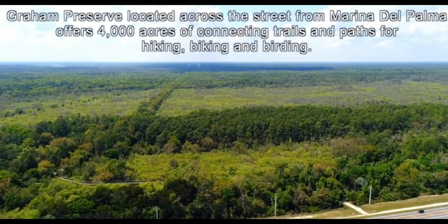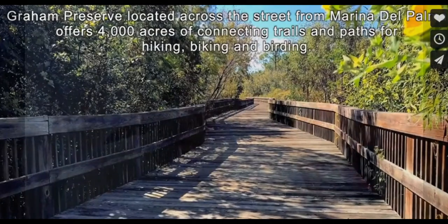Just across the street from Marina del Palma there's a 4,000-acre state-owned nature preserve. With your lot you get a spot in the storage facility. You basically call the marina, tell them to get your boat ready, they take it with big forklifts, put it in the water, gas it up, put ice in the cooler — it's all ready for you. When you bring it back, you drop it off and they clean it up, put it back in storage, and you're good to go.